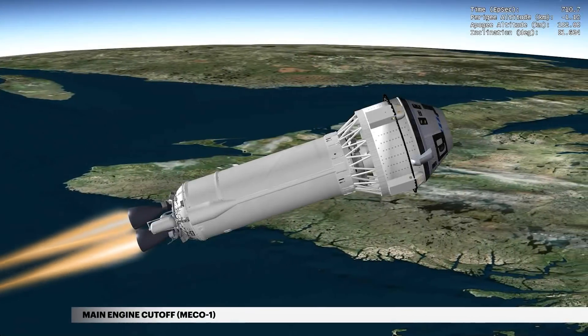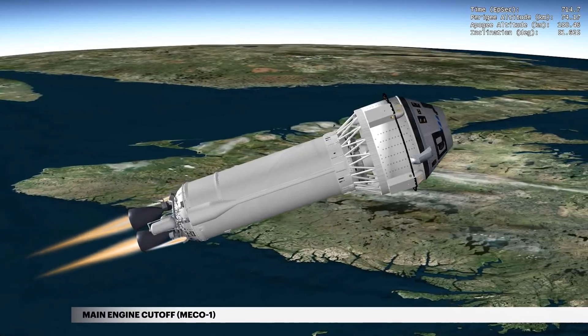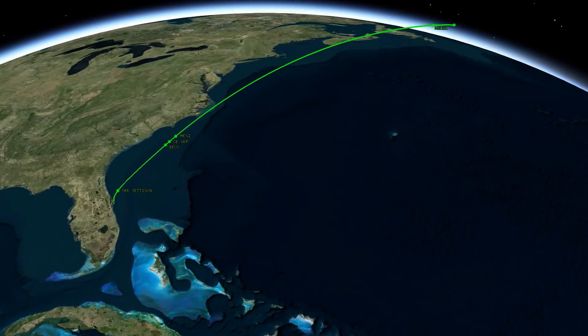Nearly 12 minutes into flight, cutoff of the Centaur main engines, or MECO-1, occurs. The mission now enters a suborbital coast phase in preparation for separation. Centaur's suborbital trajectory design enhances crew safety by providing a shallow orbit more favorable for an abort if required, and ensures the Centaur will naturally de-orbit, impacting the ocean off the southwest coast of Australia.